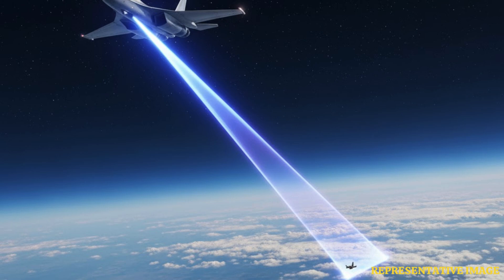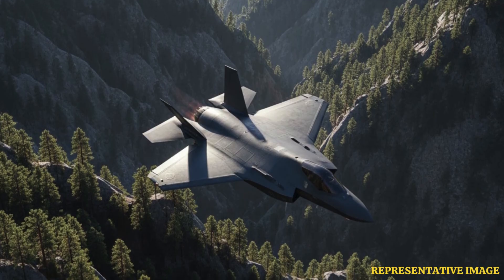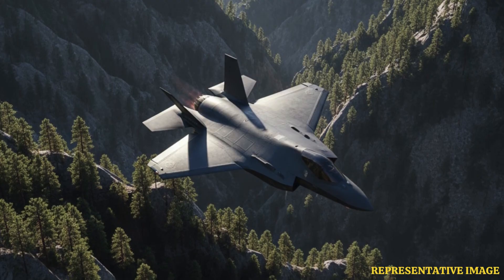Cooling air and lower drag at high altitudes enhance the thermal efficiency of jet engines. Many jets cruise between 31,000 and 42,000 feet to optimize fuel use and extend mission range. Efficiency can improve up to 6% with altitude increase.